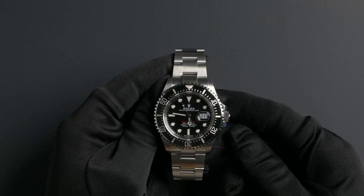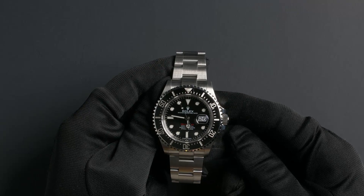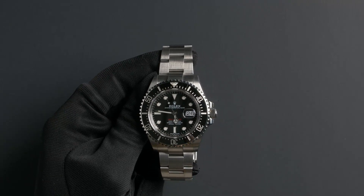You can purchase this watch by clicking the box in this video or by searching for Bob's Watches 126600 in Google. Thank you.